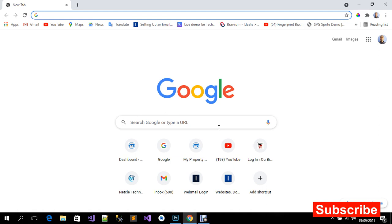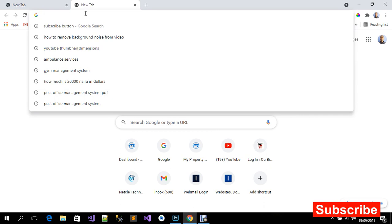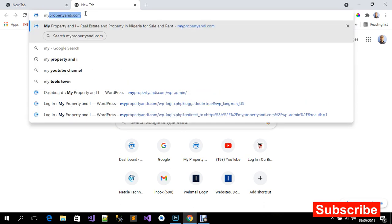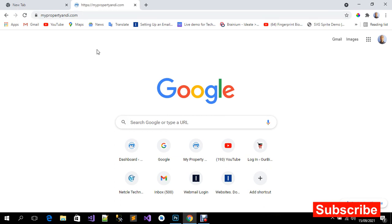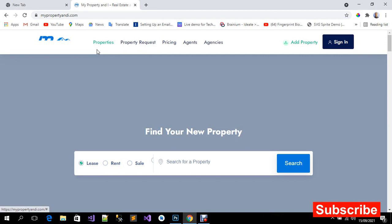What I mean by SSL certificate — if you try to open any website, I'm going to open this website, mypropertyoni.com. If you take a look at the URL, there is a padlock icon on it, which means the website is secure. That is SSL.